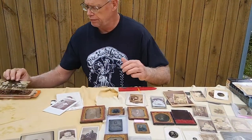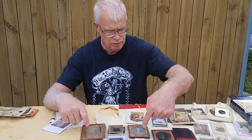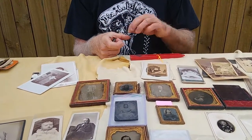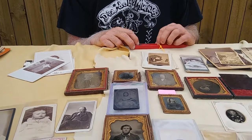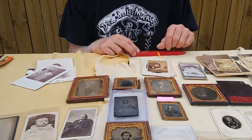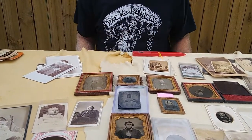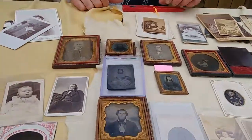Here are a few daguerreotypes — some of the real early ones. They're basically a sheet of copper with a silver solution wiped over them. They're really hard to see if we rake them back and forth; sometimes you can kind of see them, but they just vanish. You can be looking straight at one and not see it at all.